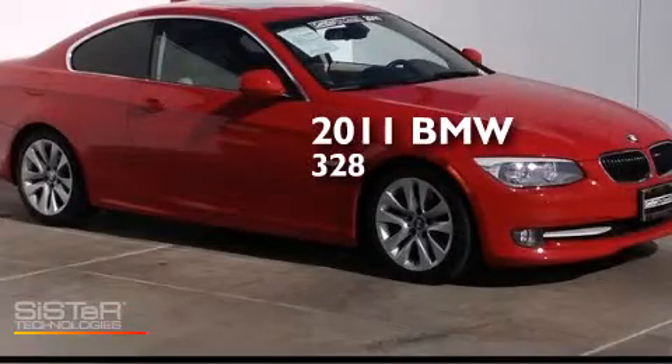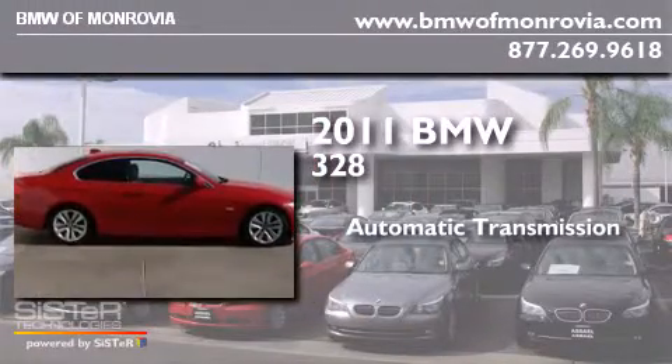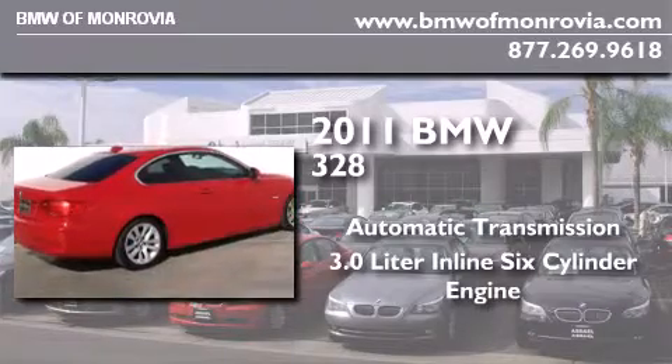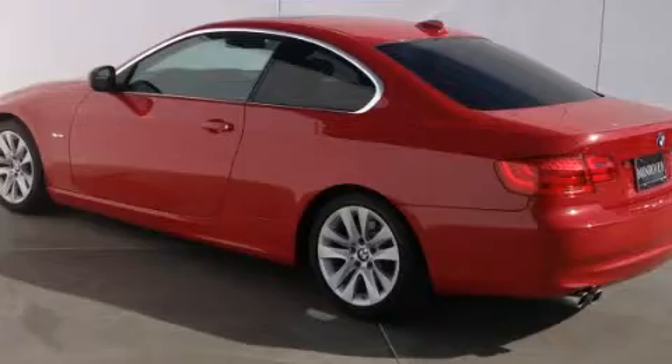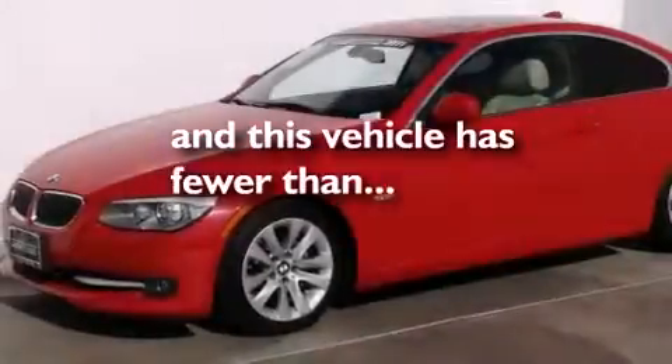This is a certified pre-owned 2011 BMW 328. This car has an automatic transmission and a 3.0-liter inline six-cylinder engine. All of the following features are included: BMW individual composition, and this vehicle has less than 50,000 miles.